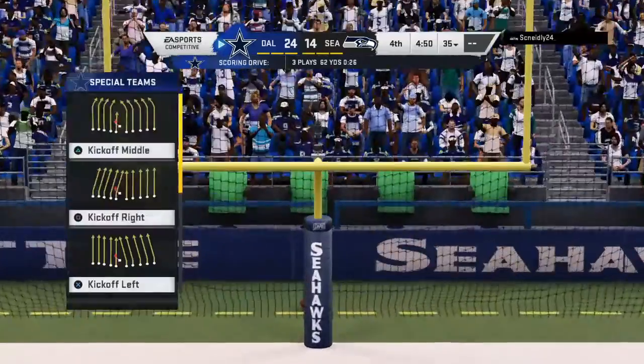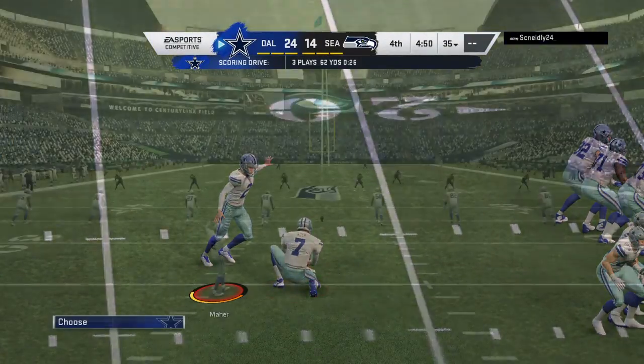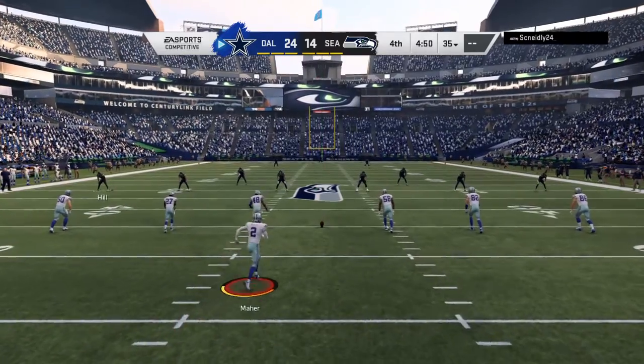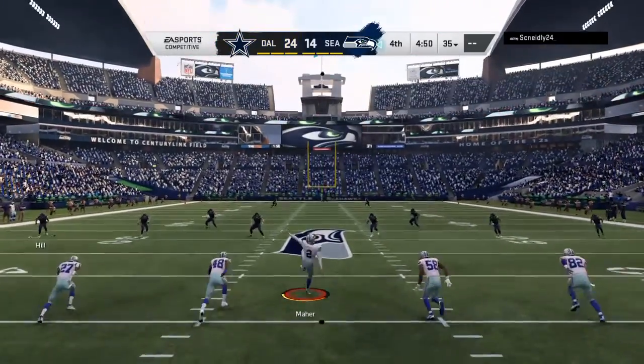Taking it in from 11 yards out to the Cowboys — they push out in front further. Solid job up front, really solid job all the way around to get that one in. That was well executed — well blocked, well run. End result: six points, touchdown.